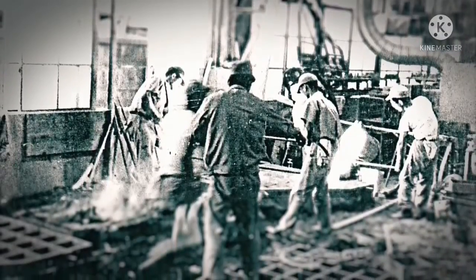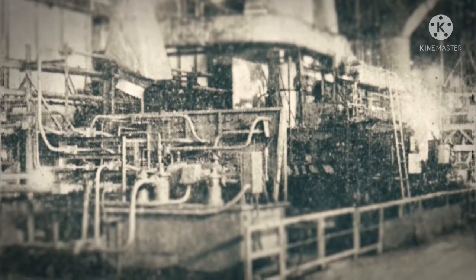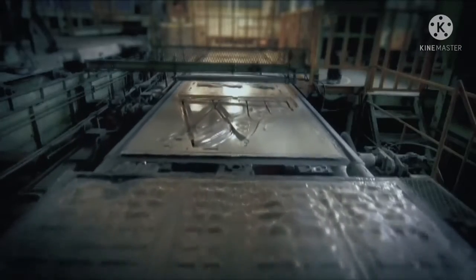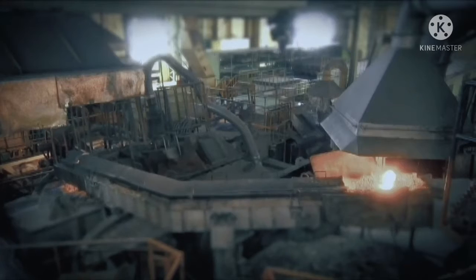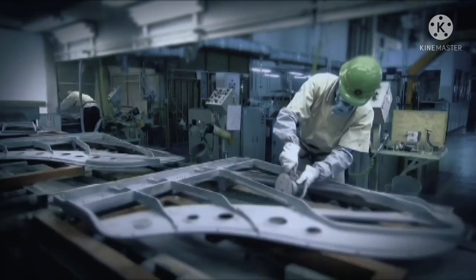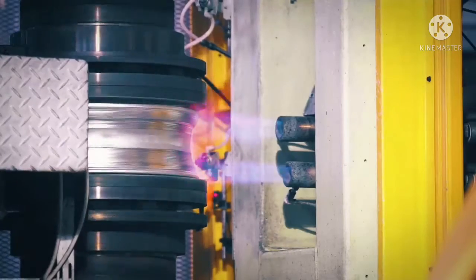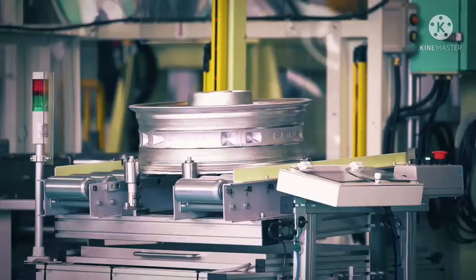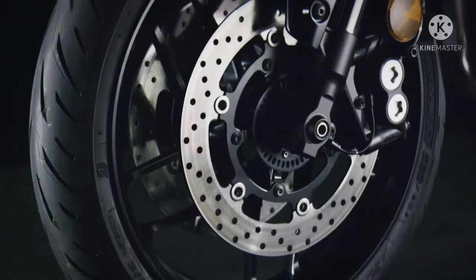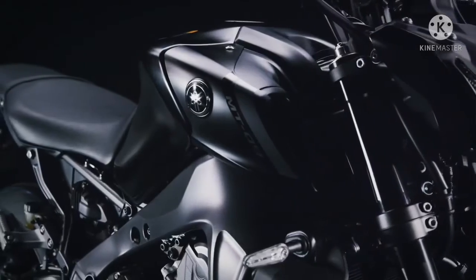This spirit was born in the casting divisions of Yamaha Corporation, the musical instrument company that preceded Yamaha Motor. The techniques to create a piano frame helping to produce a beautiful melody also became a foundation for creating castings with the right rigidity and flex. Our Yamaha Monozukuri leverages our unique manufacturing sensibility to create high performance parts that are beautiful to the eye.